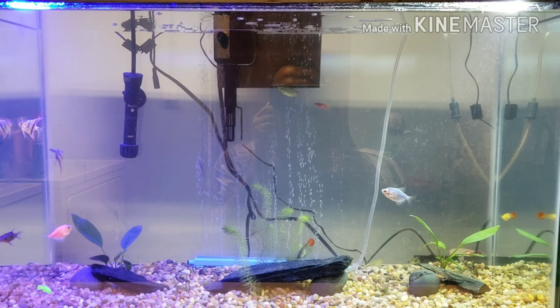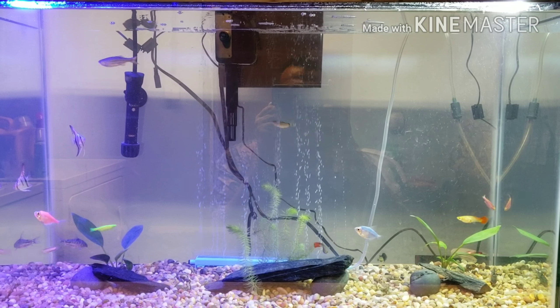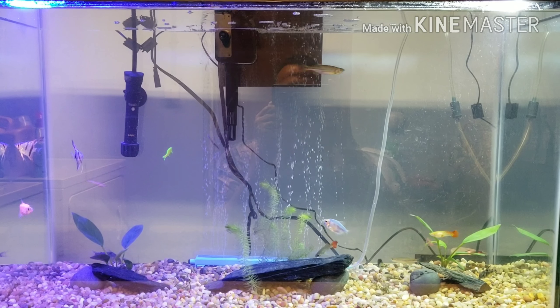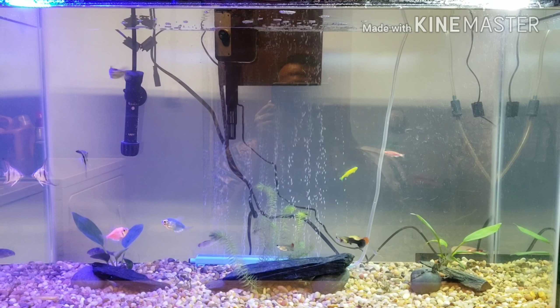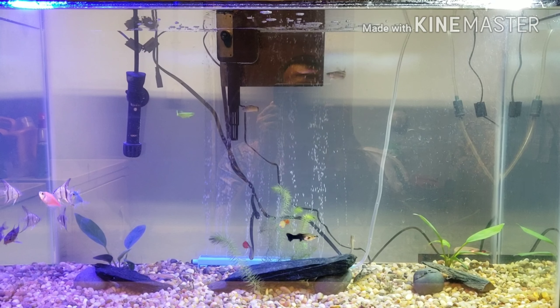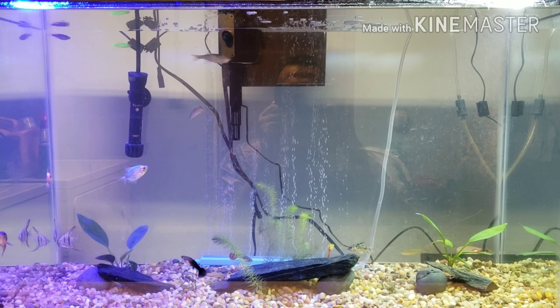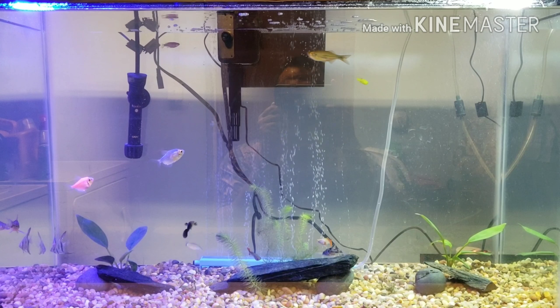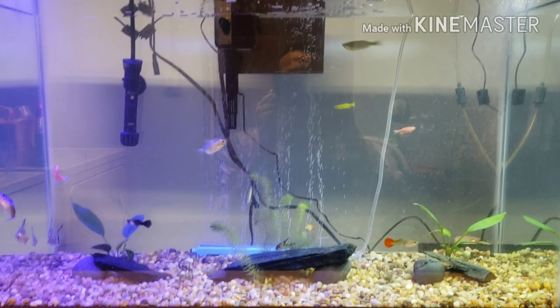I just wanted to share my little fish aquarium with you guys. This is actually for my kiddos — the blue one's my oldest son's, the neon green one in the back is my youngest son's, and the neon green one's chasing a pinkish-purple danio — that's my daughter's. And then the pink tetra is my wife's, so it's kind of a family affair — I've made it into that.